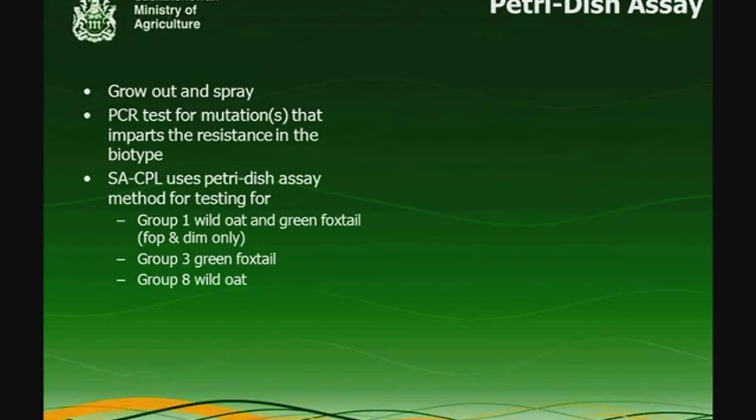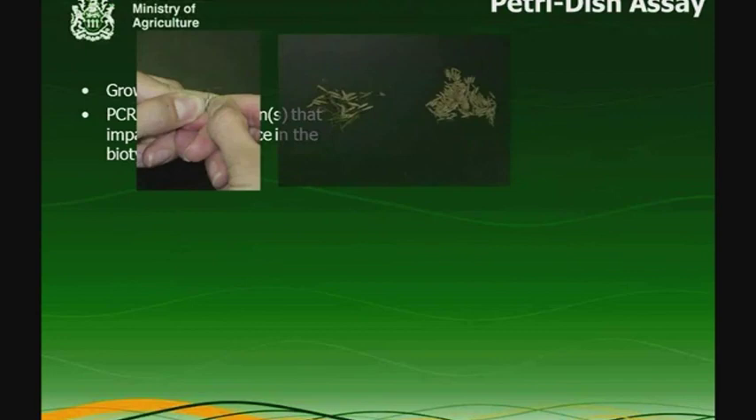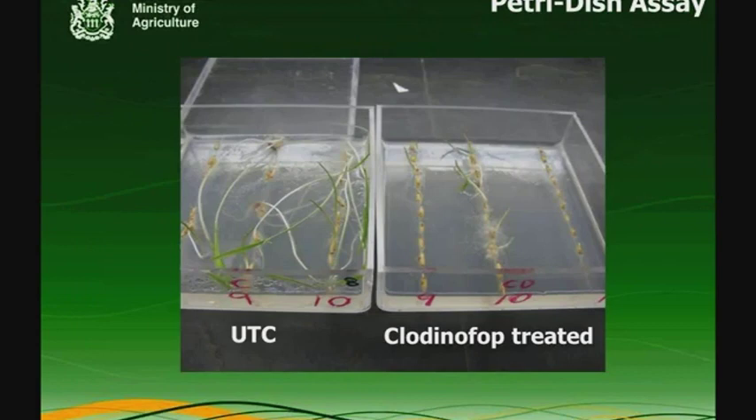We have several different systems for herbicide resistance testing. The obvious one is growing out in spring. PCR tests can be used for some of the mutations that cause resistance in weeds — we don't have that capacity at our lab just yet, and it is a very costly process that would require increased pricing. What we do use is the petri dish assay system — a bench-top test for herbicide resistance where we grow the weed in plates with agar treated with that herbicide. It's a fairly laborious process: people have to shuck seeds, plate them on the plates, incubate them, and then do the assessments.